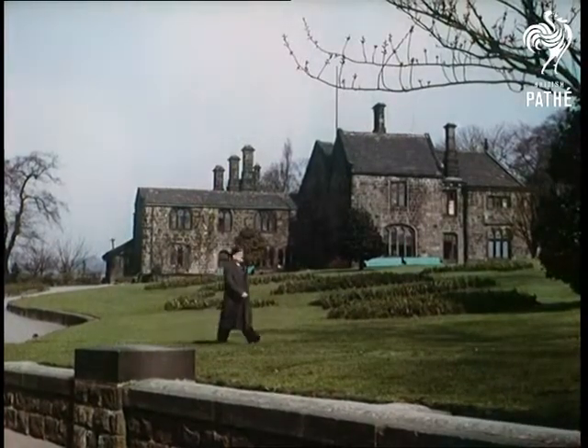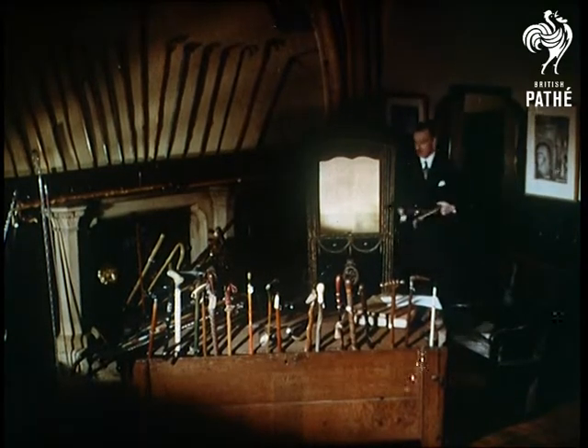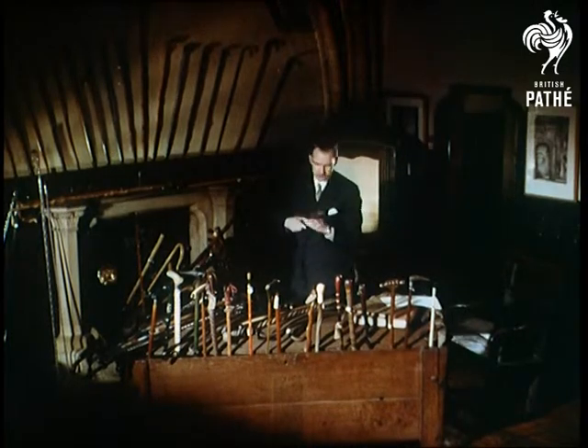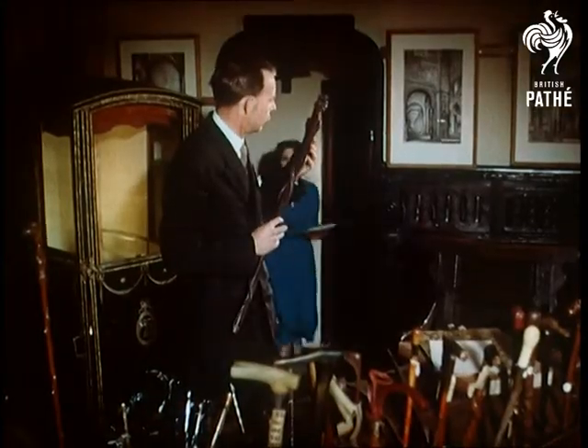At the impressive Abbey House Museum at Kirkstall in Yorkshire, which dates back to 1152, let's meet Maynard Mitchell, busy cataloguing the newly acquired collection of a well-known robologist — yes, robologist — or as you may have guessed, a collector of walking sticks.